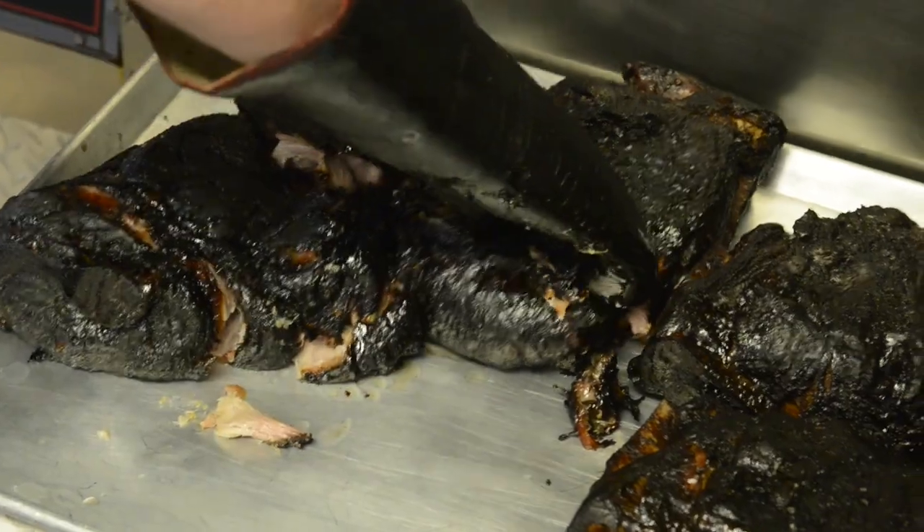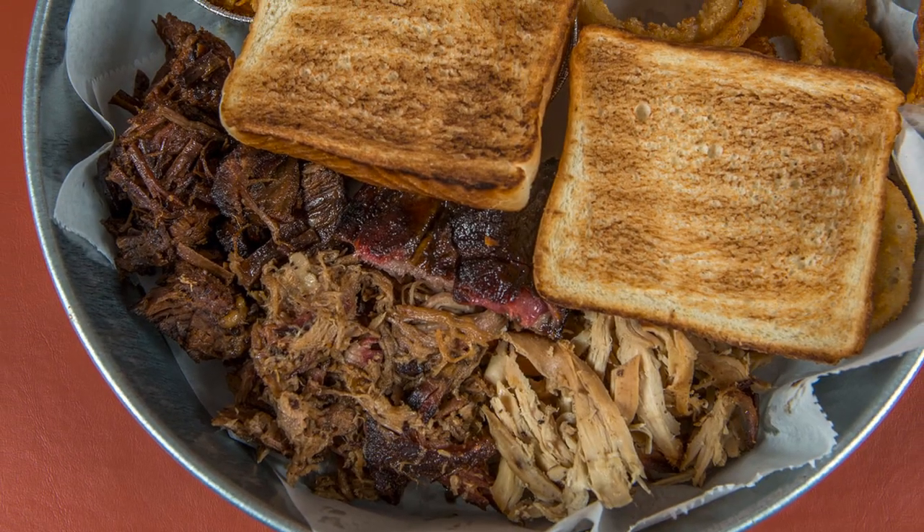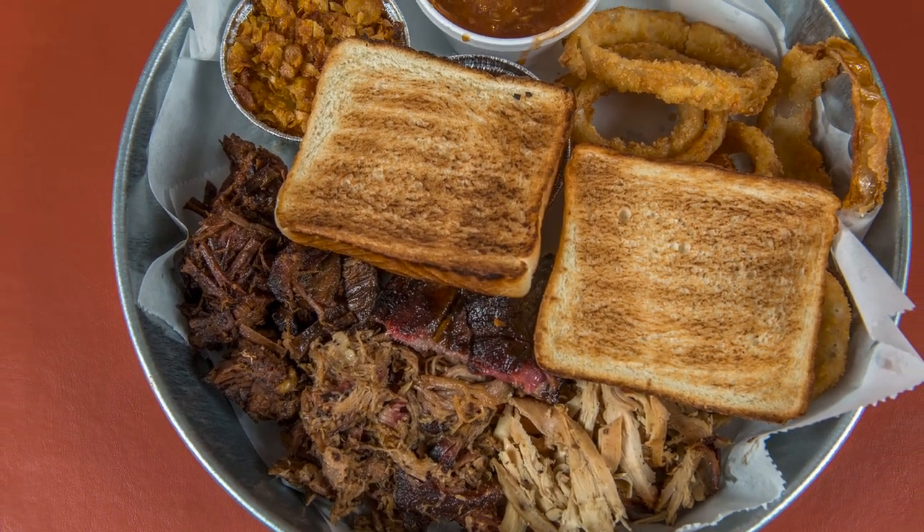We do the pulled pork, we do the brisket burnt ends style, smoked chicken, baby back ribs, smoked sausage, and we do wings.